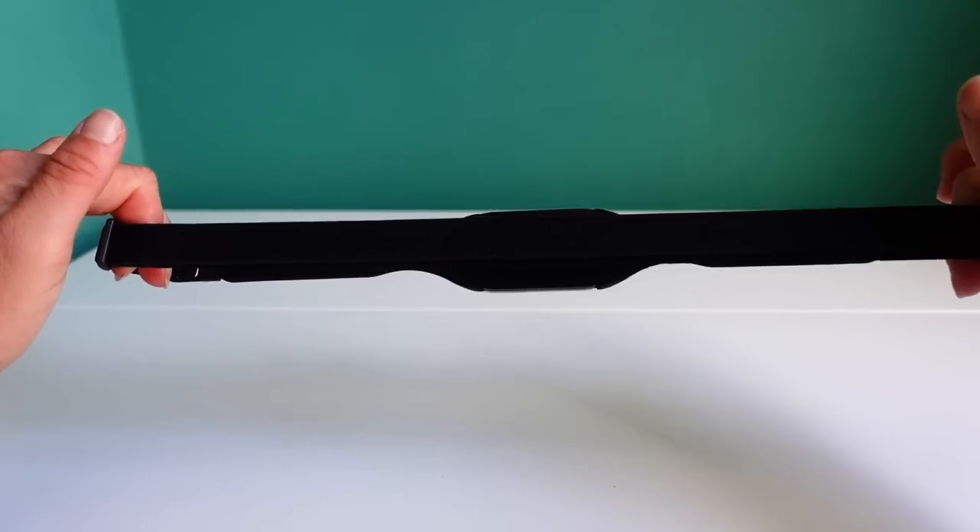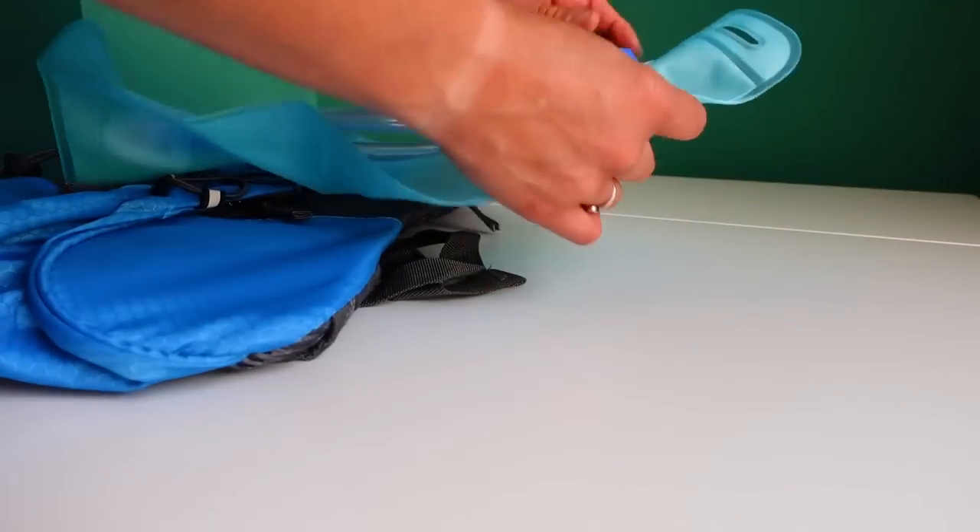I've got a couple of different items ordered from Wish: shoes, headphones, a jacket, heart rate monitor, a running backpack and a smartwatch, as well as the equivalent pieces of kit from well-known brands. So let's put this gear to the test.